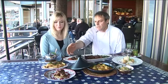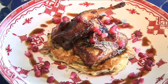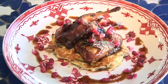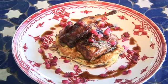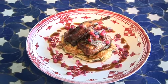Then we have the pomegranate quail, served on a zucchini, leek, chickpea and feta pancake with pomegranate sauce.